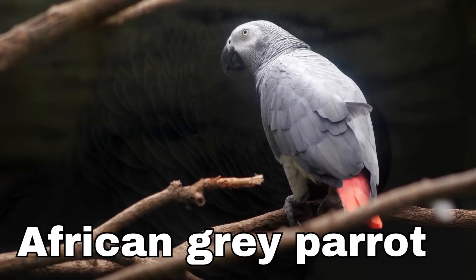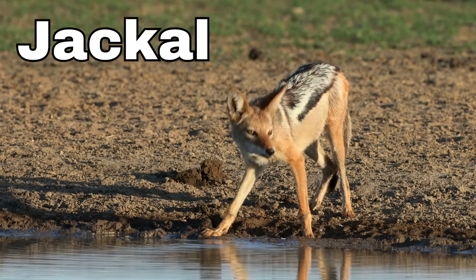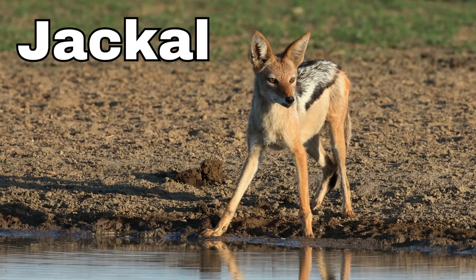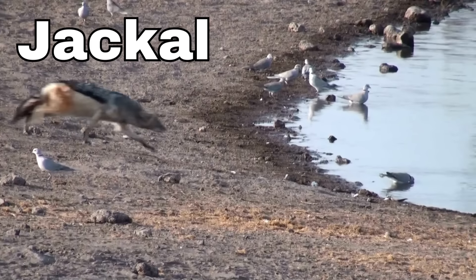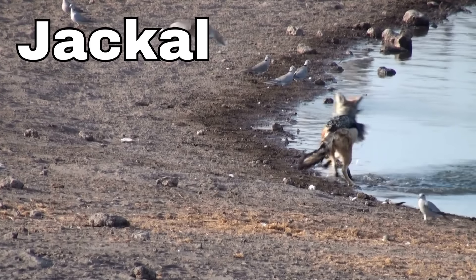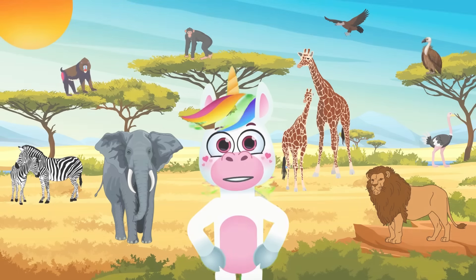Jackal! Jackals are a bit like the cousins of dogs — they have similar noses and ears but are a little wilder. They have big pointy ears that can hear all sorts of sounds in the wild.